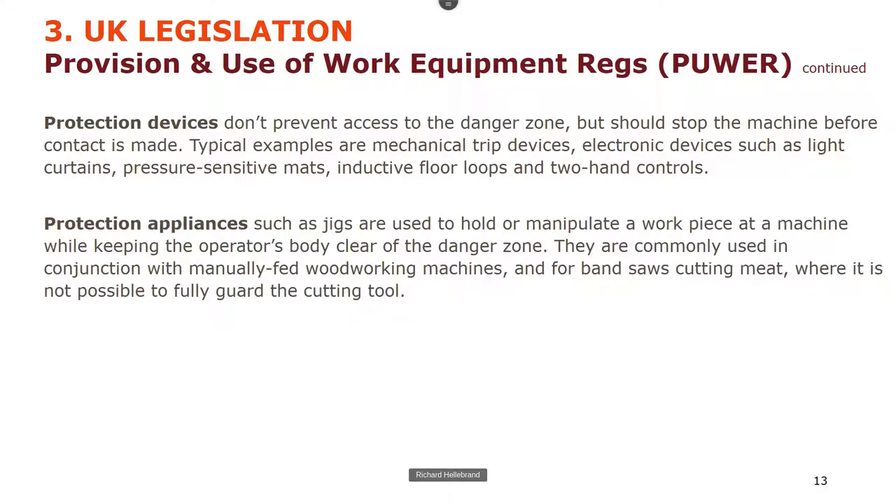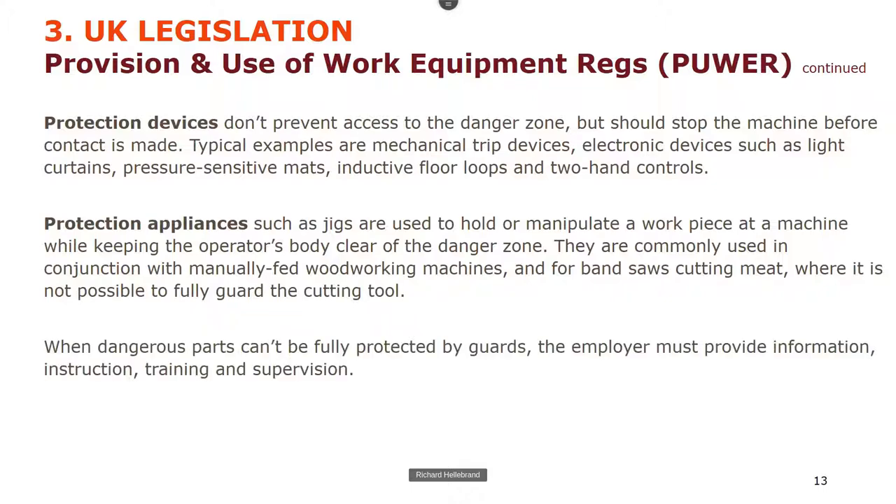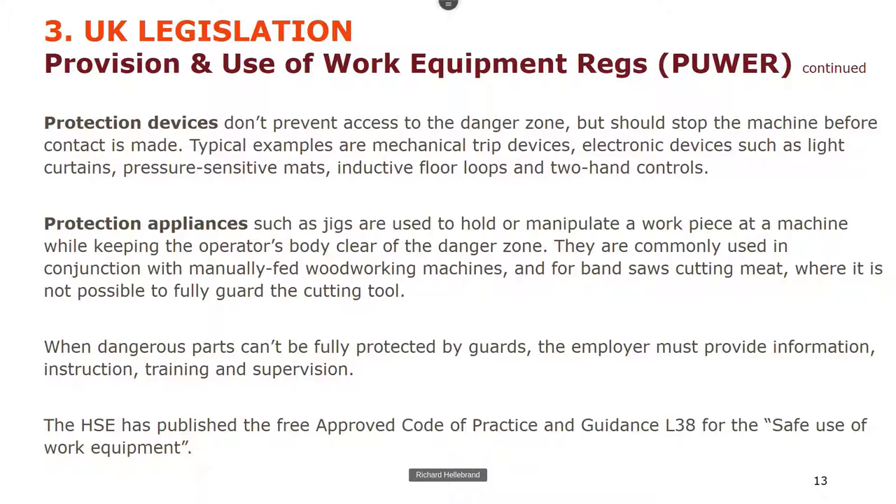Then there are protection appliances — things like jigs. If someone is cutting planks on a big circular saw, the joiner will use something to push the plank into the saw, hopefully not their hands. Only when dangerous parts can't be protected by guards should the employer rely on information, instruction, training and supervision. The HSE has published an excellent Approved Code of Practice and guidance, L38, 'Safe Use of Work Equipment' — it's a free download.